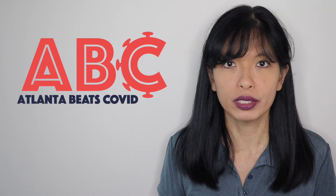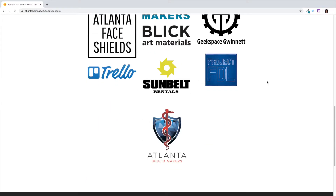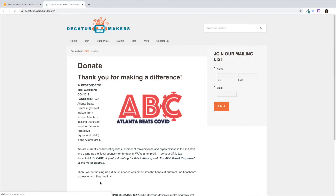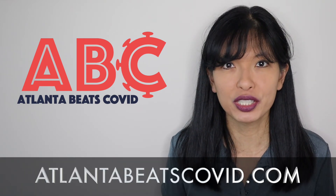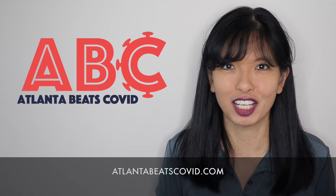All of the equipment we produce is sanitized and provided for free from our generous sponsors and volunteers. And if you'd like to make a donation in the fight against COVID-19, we are a 501c3 nonprofit organization, and we appreciate donations of any amount through our website, atlantabeatscovid.com.